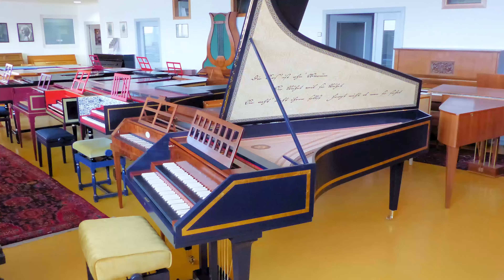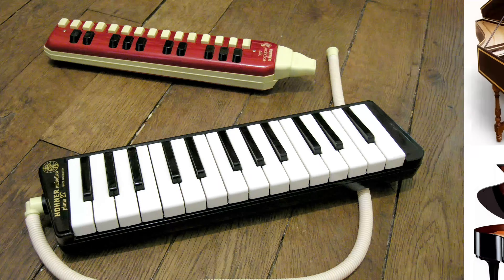There are many more musical instruments. I only touched the tip of the musical iceberg today. Some others include the accordion, harpsichord, melodica, and many others. I will tell you about them next time. Our lesson has come to an end. Like and subscribe!